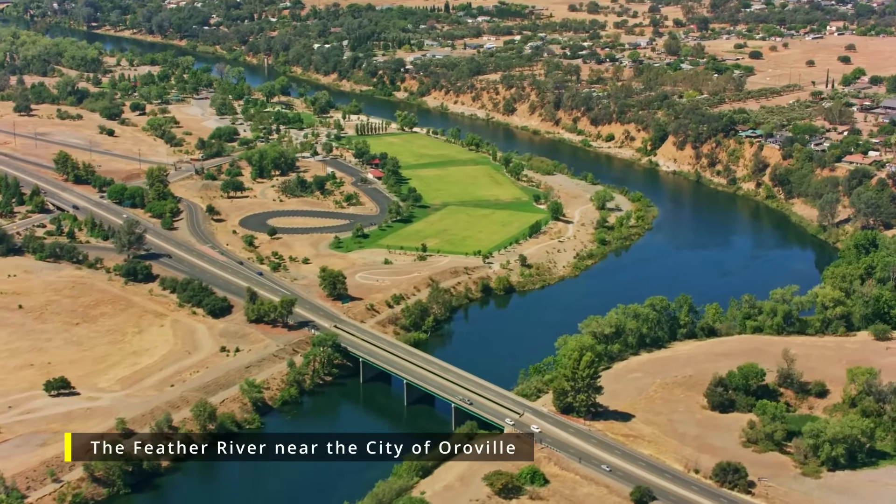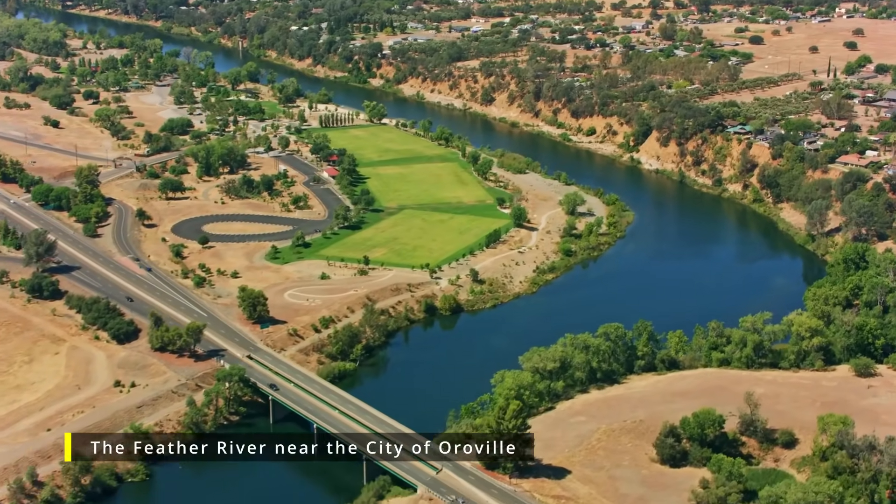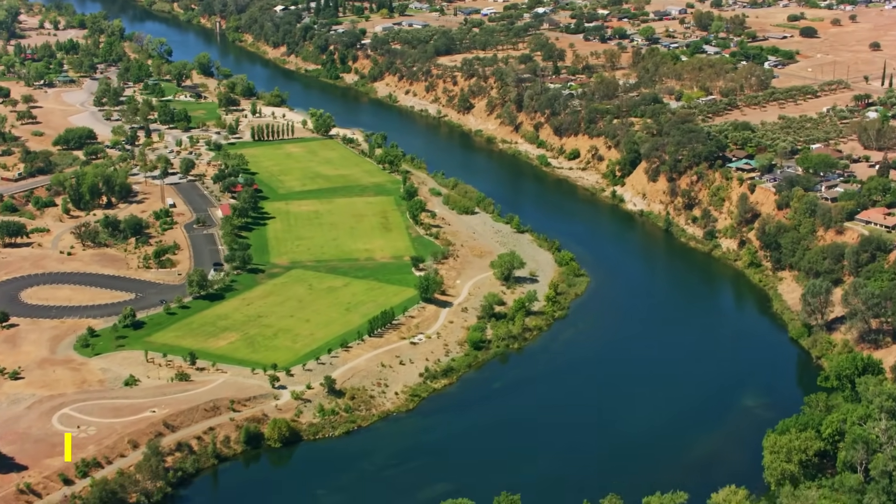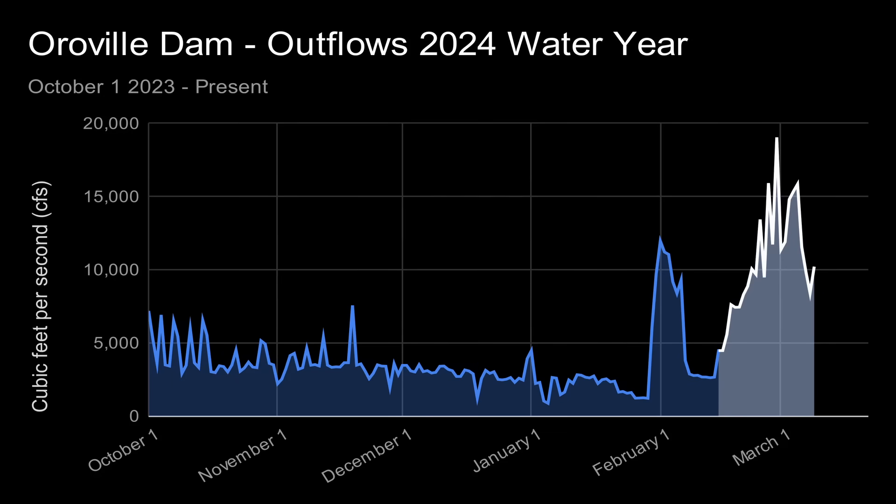The outflow rate was adjusted several times until main spillway releases were stopped on February 7th due to reduced inflow. They resumed on February 16th and have remained in place since. Today the rate is set to 14,000 cubic feet per second. These releases are expected to end in the next few days unless another major storm hits Northern California.